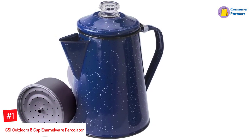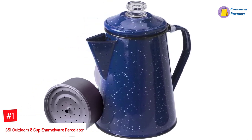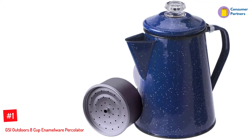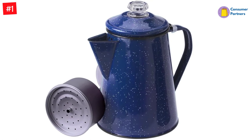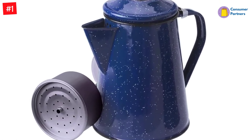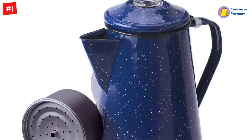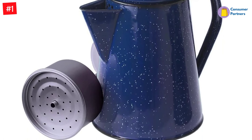Number 1: GSI Outdoors 8-Cup Enamelware Percolator. Yes, we know the GSI Outdoors 8-Cup Enamelware Percolator isn't a tea kettle, but we wanted to include it as a special mention for all our coffee-loving campers out there. If you plan on using a camping tea kettle to produce boiled water for coffee, why not invest in a high-quality coffee percolator instead? The GSI Outdoors Enamelware Percolator is a best-seller amongst outdoor enthusiasts, and rates highly for its ease of usage, large 8-cup capacity, and outstanding quality and heavy-duty construction.